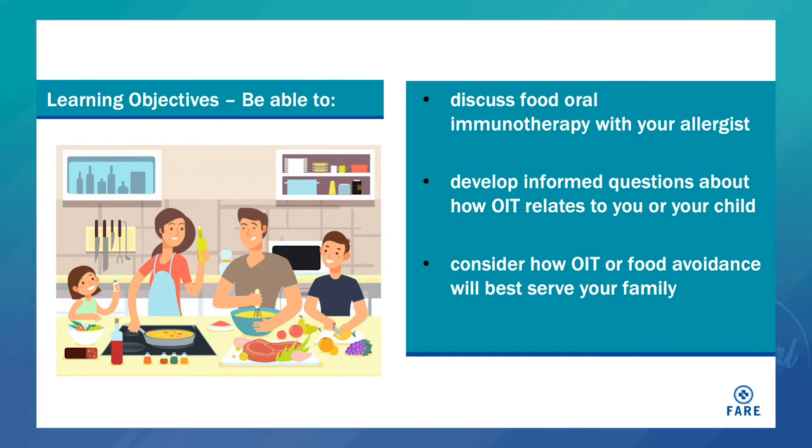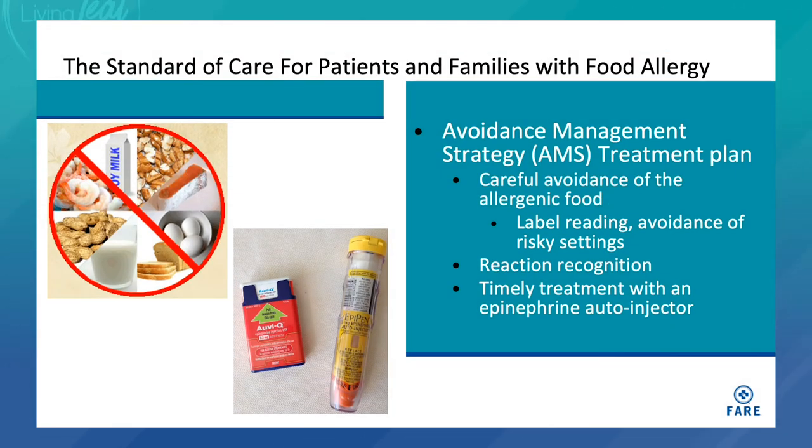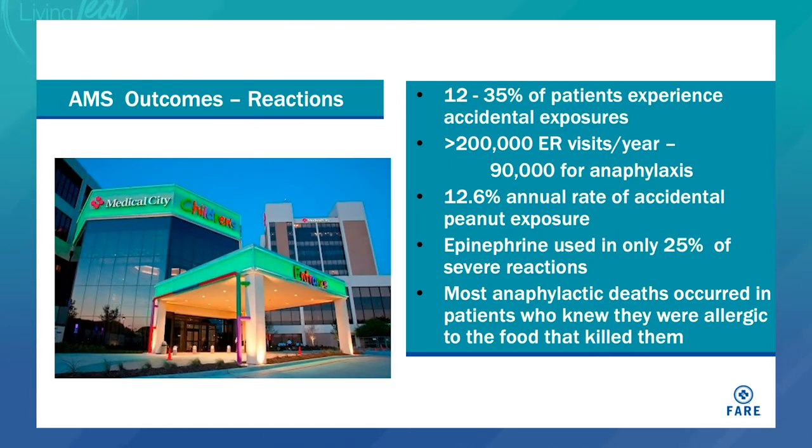The learning objectives for the next 15 minutes are to help you be able to discuss food oral immunotherapy with your allergist, to develop informed questions about how OIT relates to you or your child, and to consider how OIT or food avoidance will best serve your family. The standard of care for patients in North America with a food allergy is what I call the avoidance management strategy: carefully avoid the allergenic food by reading labels and avoiding risky settings, be prepared to manage reactions, recognize them, and treat with epinephrine auto-injectors promptly.